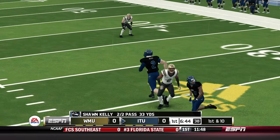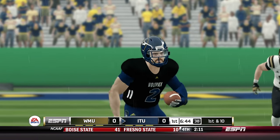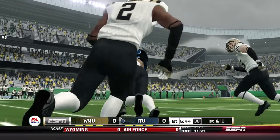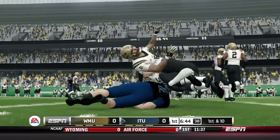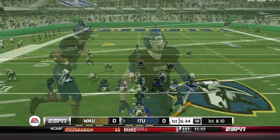Illinois Tech finally able to spread the field against zone coverage — we have not seen them do that a lot this season. That's mainly because of the talent they've been playing, but Western Michigan's secondary is not as good as Northwestern's and definitely not as good as North Carolina's.